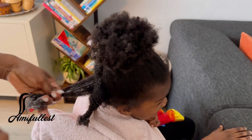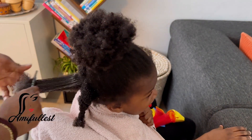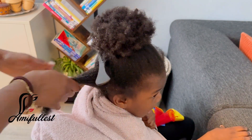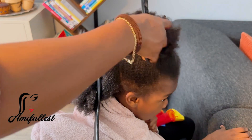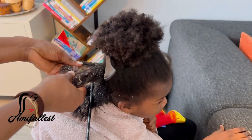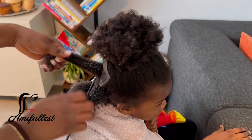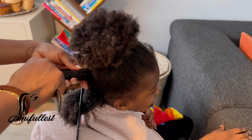I really take my time to detangle once a month — it depends on how long the protective hairstyle is on the kids' hair. Once a month I take out one weekend to sit down and do a proper detangle, wash the hair, style the hair, and leave it. Then in between, while the hair is in a protective hairstyle, what I do is make DIY hair oil.